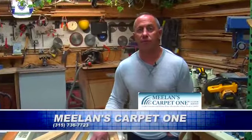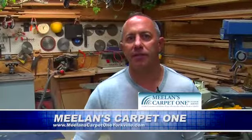We here at Mealen Floors believe the finish is in the detail. Stop in today and see how we can customize your next flooring project.